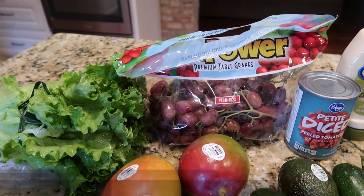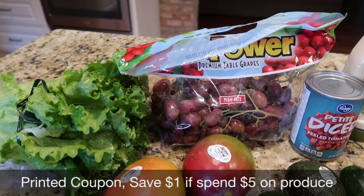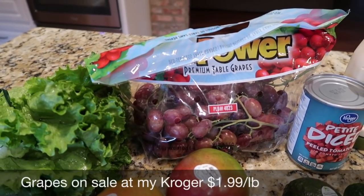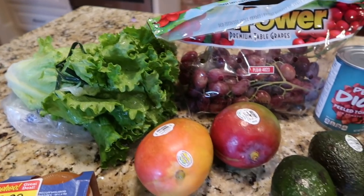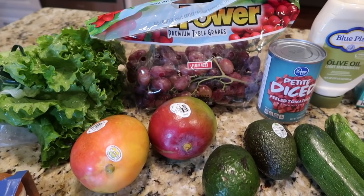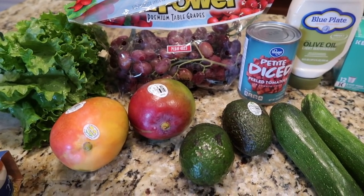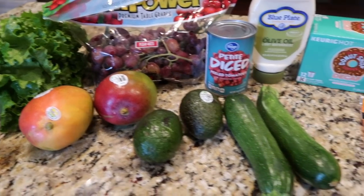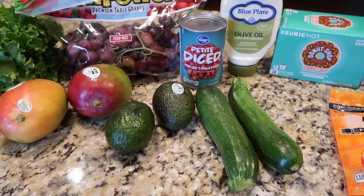I had a coupon to save — I think it was a dollar if I spent four or five on produce. I probably would not have gotten the grapes otherwise, but they were on sale this week. Some lettuce for salads, though the salads are pretty bland these days unless they're the harvest salad. The mangoes and the avocados were on sale this week at my Kroger for 69 cents. The zucchini I think was a dollar nineteen a pound.